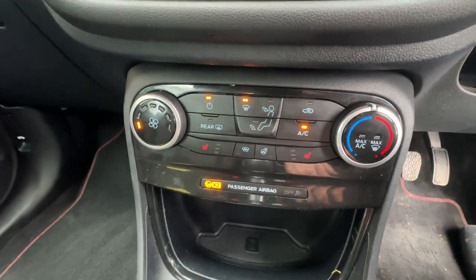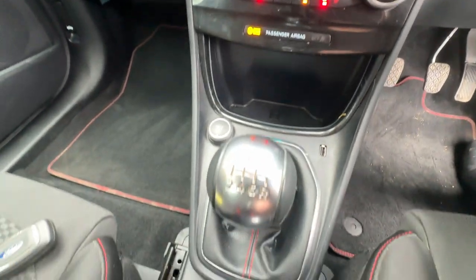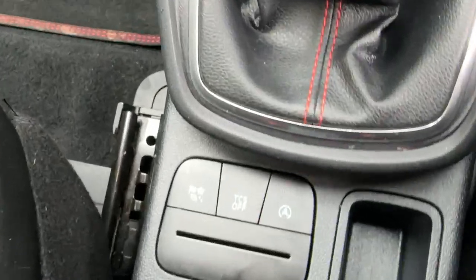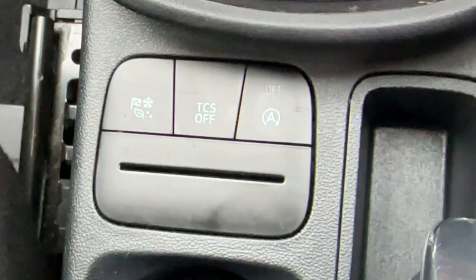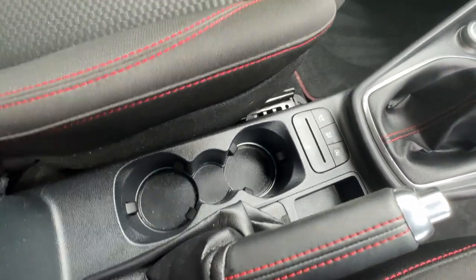Just below, you have manual air conditioning with heated front seats and a heated steering wheel, a six-speed manual gear stick with selectable drive modes, traction control, and auto start-stop, as well as a manual handbrake and a few lovely cup holders.